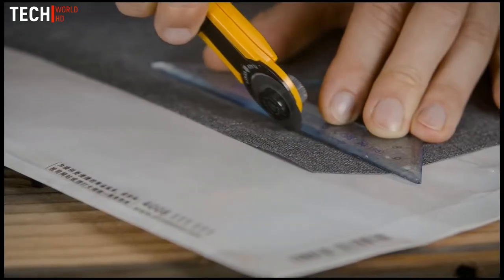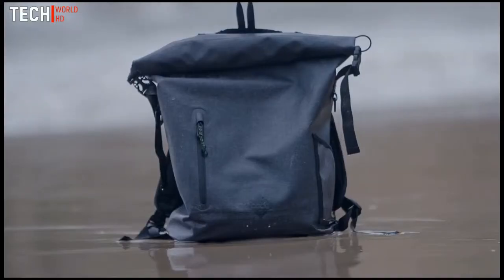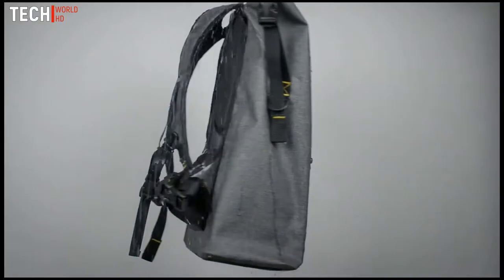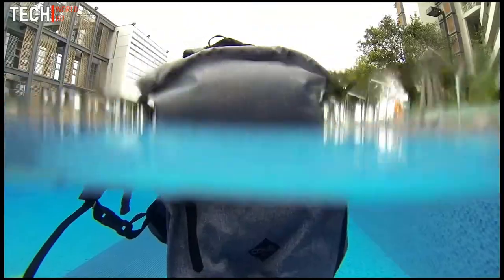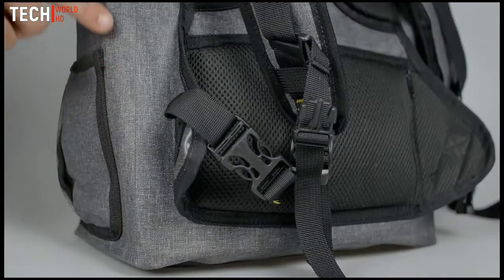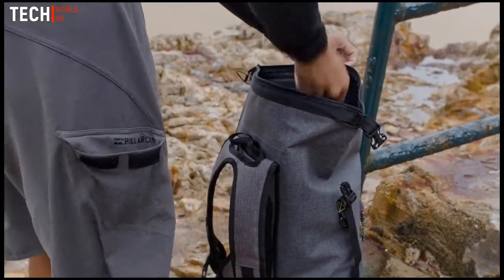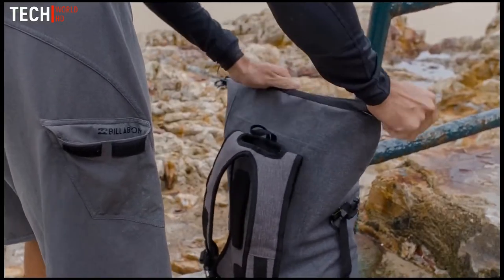After months of planning, testing and sampling, we have now created the Code10 backpack — the world's most versatile, fully lockable, fully waterproof daypack. The Code10 backpack is made from 100% waterproof TPU coated fabric with high frequency welded seams. The core of the bag is fast and easy to close and keeps out water and moisture even in the toughest of conditions.